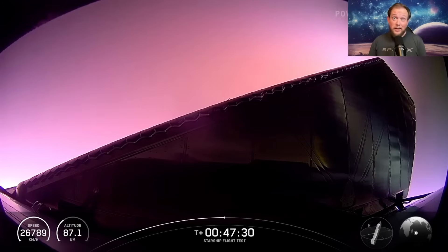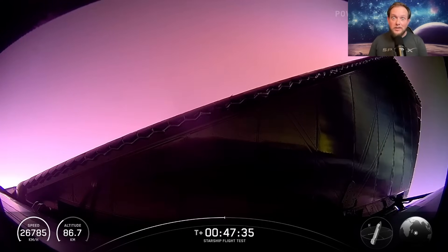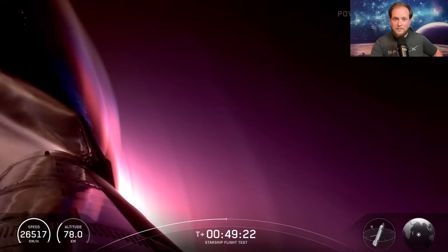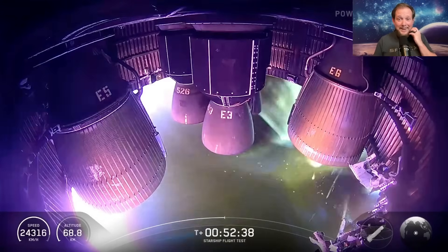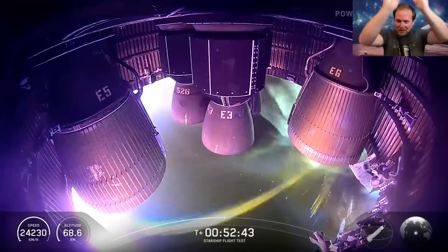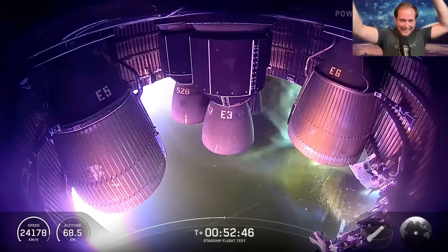Despite the damage, they were able to re-enter — maybe with some problems, but successfully. I was certainly nervous seeing all that debris coming off Starship, but it made it through. The amount of debris just kept getting worse and worse. One shot really warped my mind — it almost looks like the plasma and debris is being sucked into engine E6, just a visual illusion, but certainly very trippy.